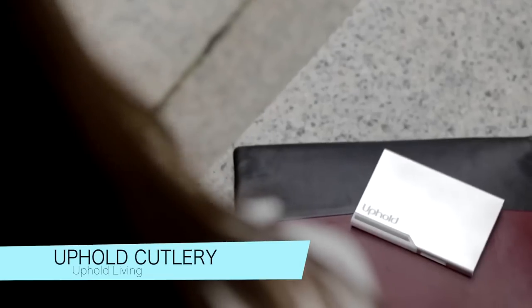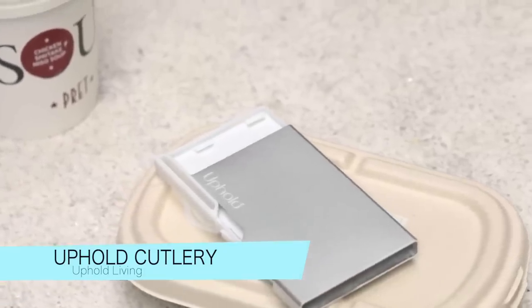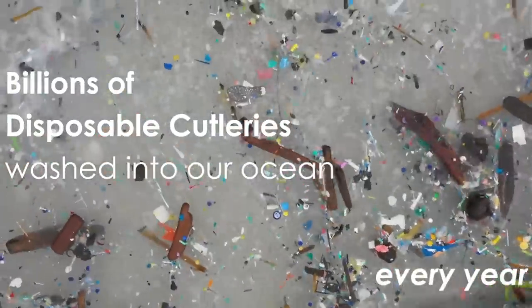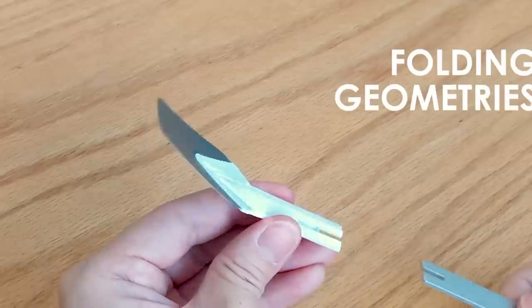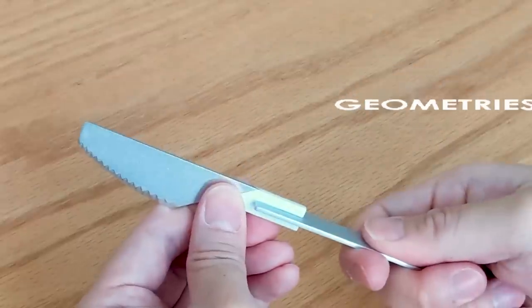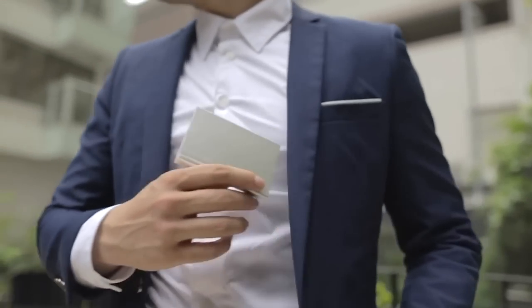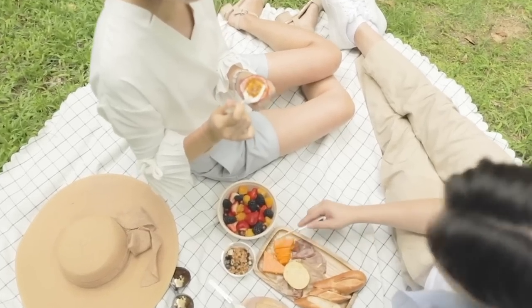Uphold Cutlery wants to be the answer to our plastic cutlery woes. In the US alone, 40 billion disposable utensils were discarded in 2019, and it's only expected to get worse due to the pandemic. That's why the designers created a folding travel cutlery set that's not only convenient, but also the lightest and slimmest on the market. Made with food-grade materials including TPU, TPE, aluminum alloy,